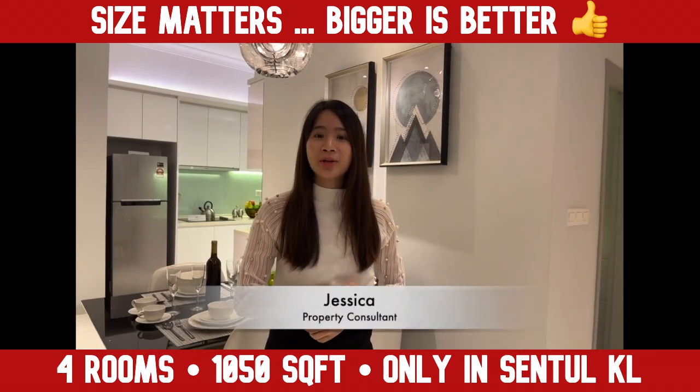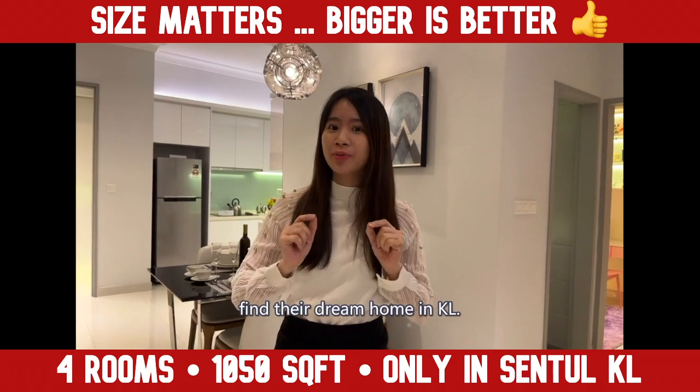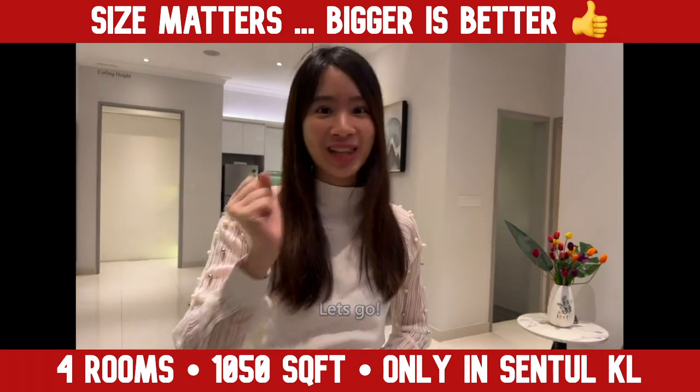Hi, I'm Jessica from a property valuation firm and I have helped over 100 home buyers find their dream home in KL. Today I am going to show you one of the best value projects in the KL area. Let's go!